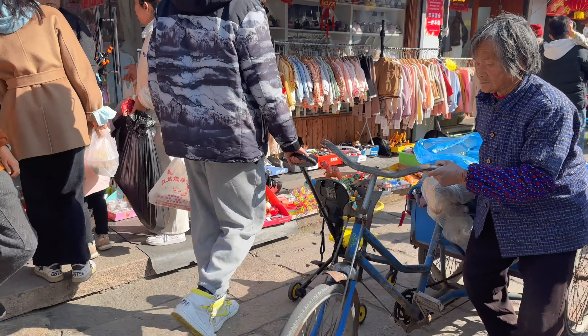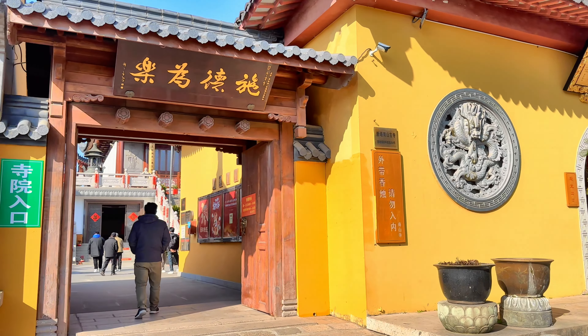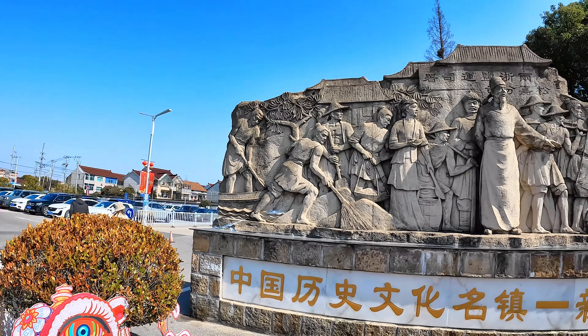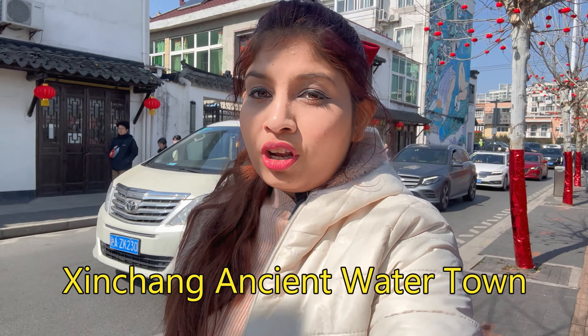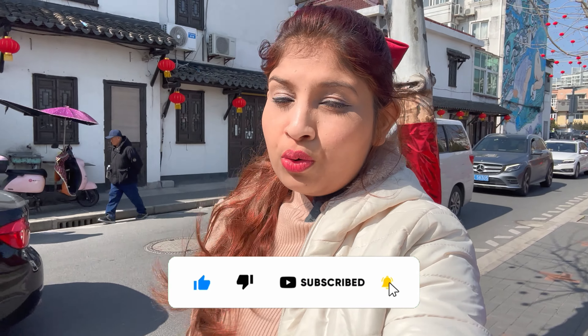Welcome back to the channel. I hope you guys are doing well. I'm doing well too. So today I am in one of the very beautiful places. The name of this place is Xinjiang ancient water town. This town has more than 800 years of history. So let's go and explore this town.